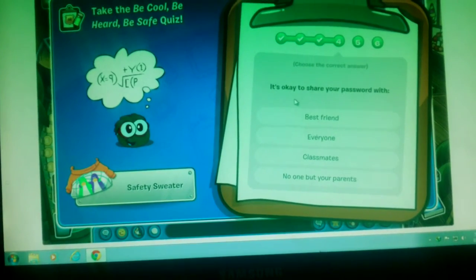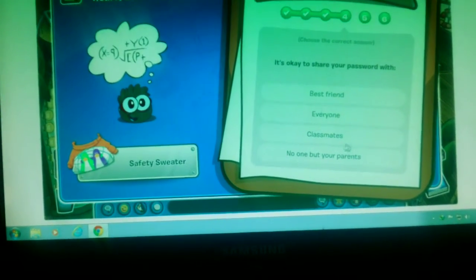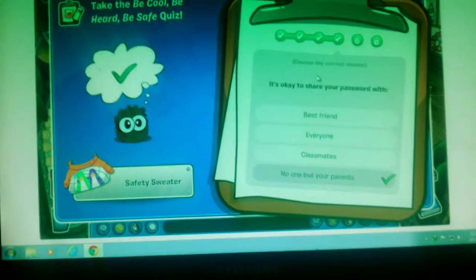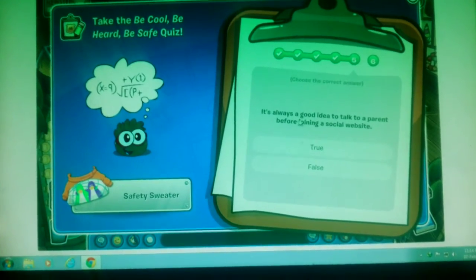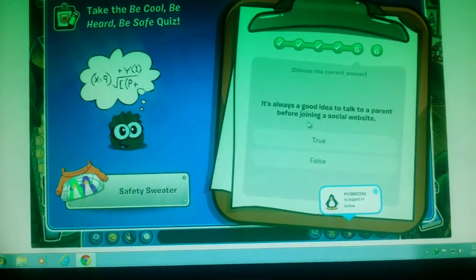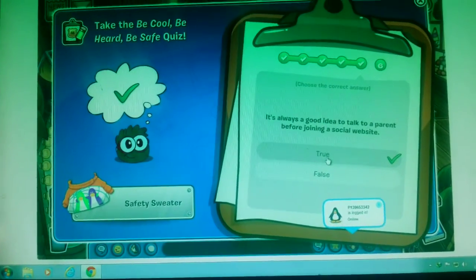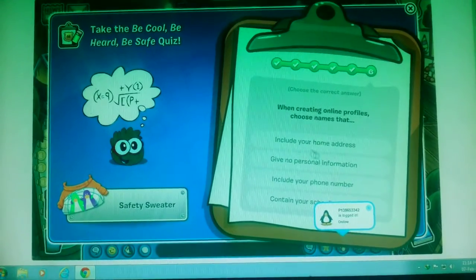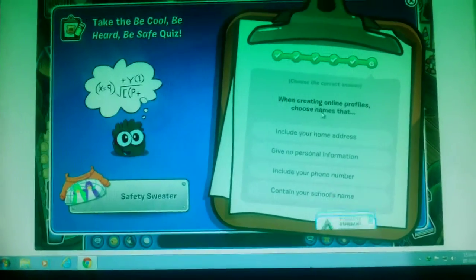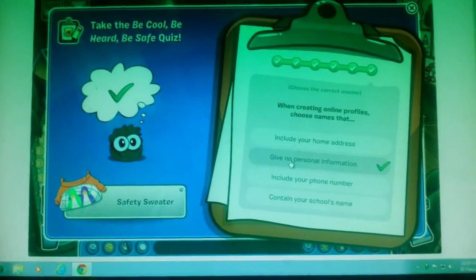True. It's okay to share your password with no one but your parents. True. It is always a good idea to talk to a parent before joining a social website. True. And the last question is, when creating online profiles, choose names that give no personal information.